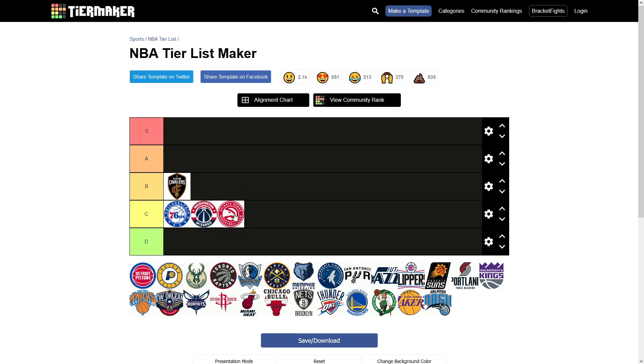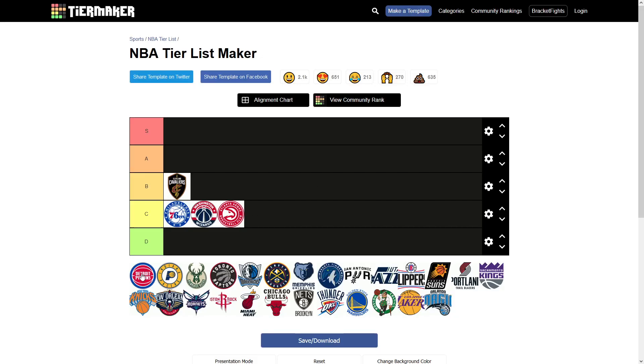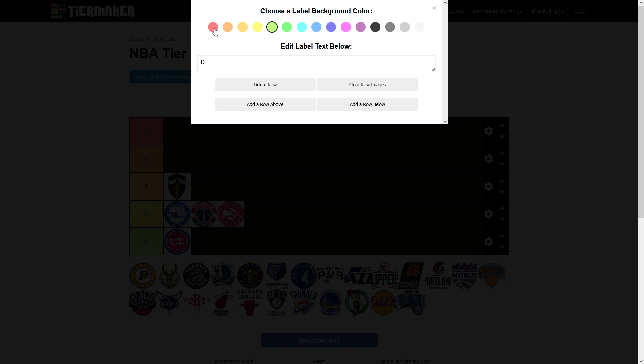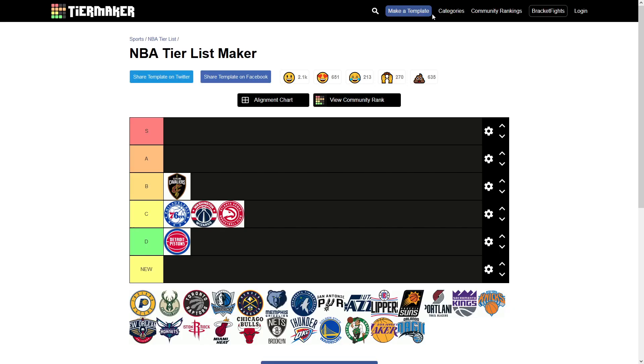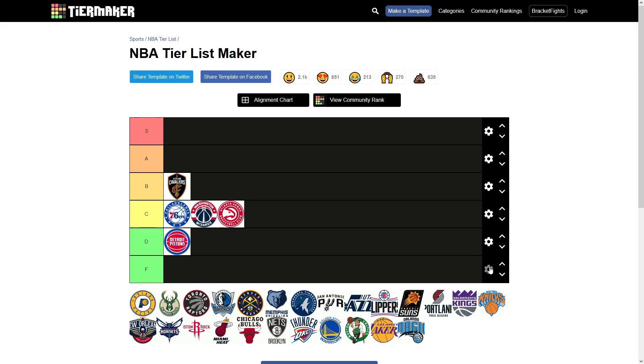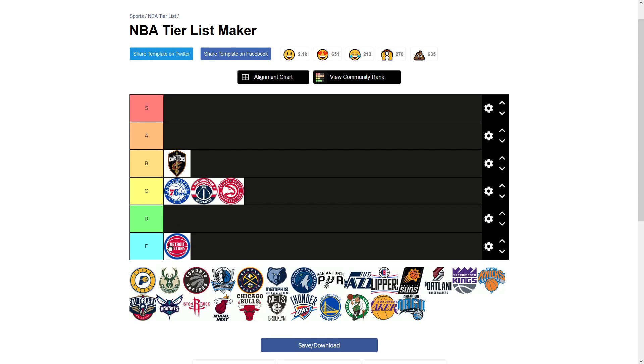I'm going to drop these three into C. Detroit Pistons — I don't really need to do too much with this. It's just a basketball. You have red, white, and blue, and then the wordmark in the middle. I think that's a really boring logo. I'm going to add a row below and put Detroit Pistons into F tier. It's just very uninspired and I'm not really a big fan of that.